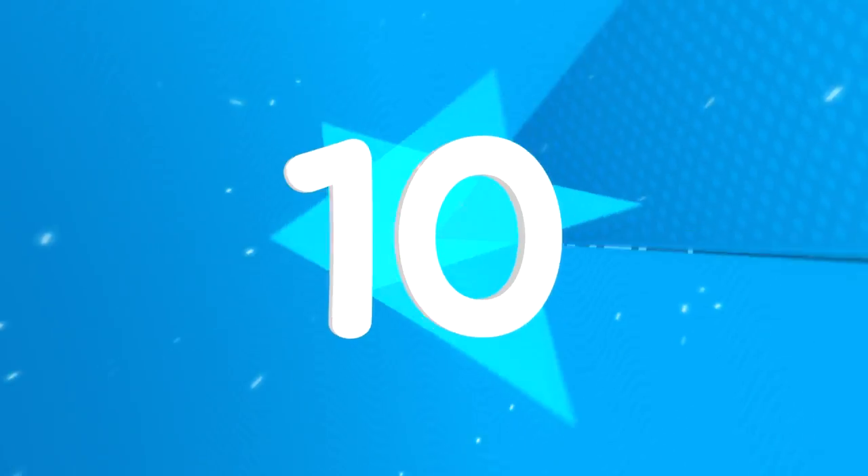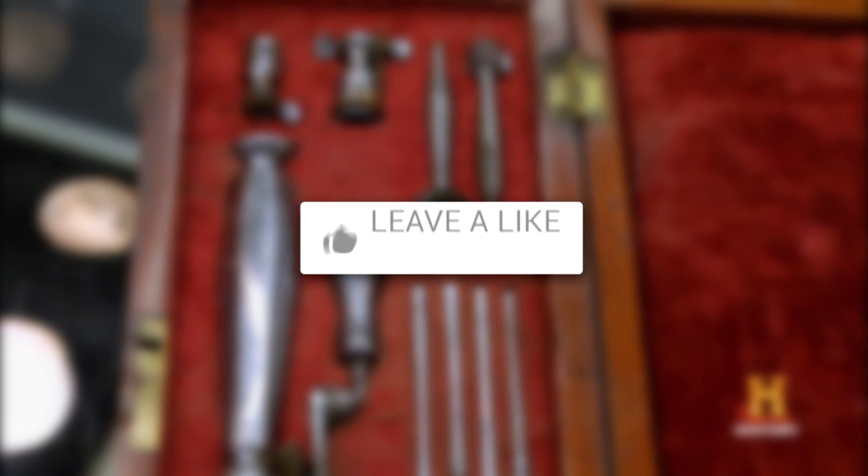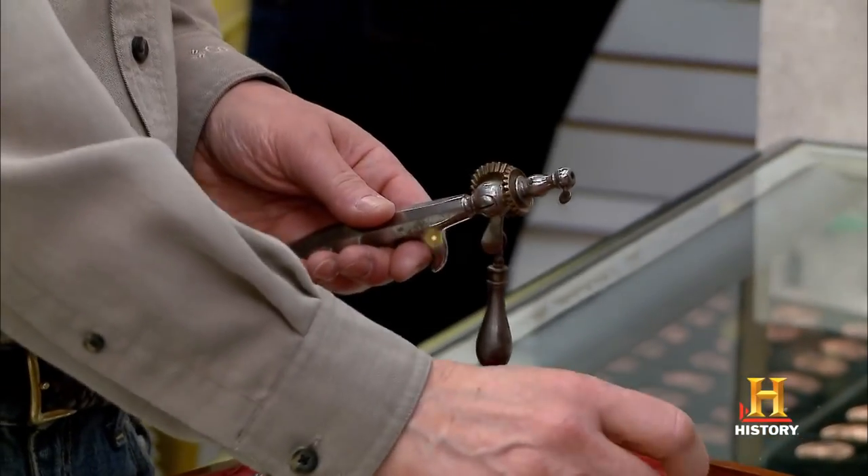Hey there, welcome back to the channel. In this video we're going to be talking about the 10 Weirdest Pawn Star Deals. If you're a fan of Pawn Stars, make sure you leave a like on the video. Also, make sure to subscribe and hit the bell notification so you can be notified when we release our daily videos. Now with all that being said, let's get right to the video.